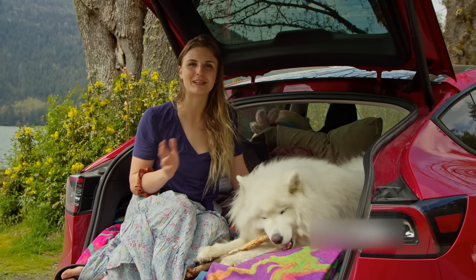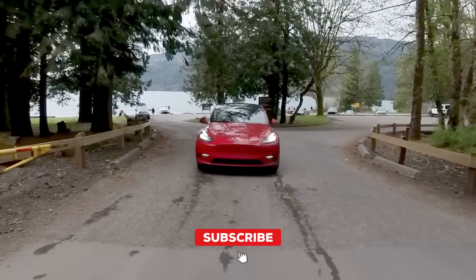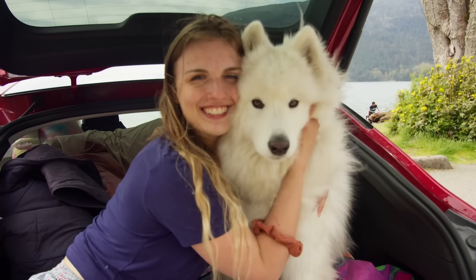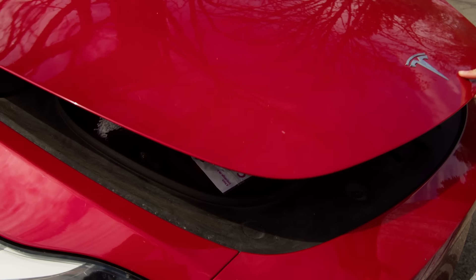Hi friends, I'm Stephanie and I live in my Tesla with my dog Snow and my cat Finley. The Tesla is a Model Y 2020 long range edition and it gets me about 450 kilometers per charge. We've been living in this for eight months full time now and don't have plans to stop.